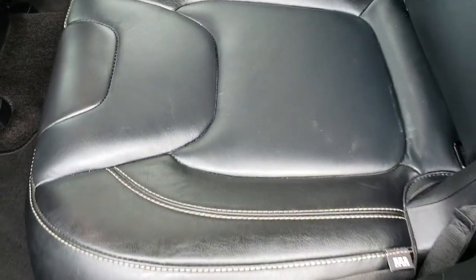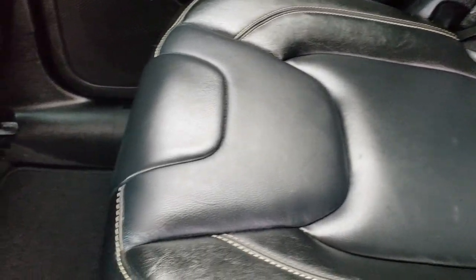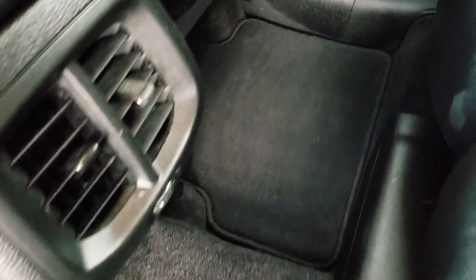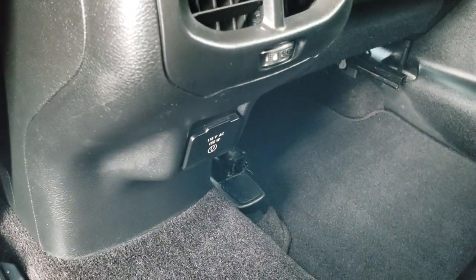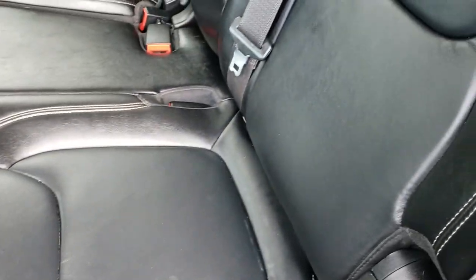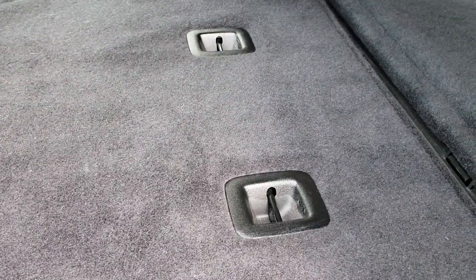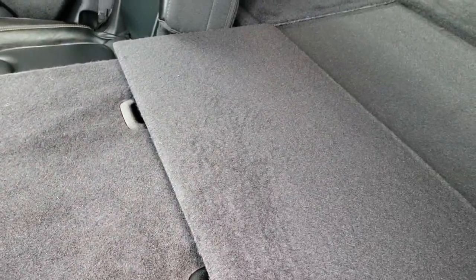The back seats are just as clean as the front seats. It does have the LATCH child safety system. There are no rips or tears in this leather — very nice and clean. It has factory floor mats back here as well. You do get a 115 volt, 150 watt plug-in. The leather is in excellent shape. These seats do fold down nice and flat for extra storage, and you get a little flap so nothing falls in between the seats.